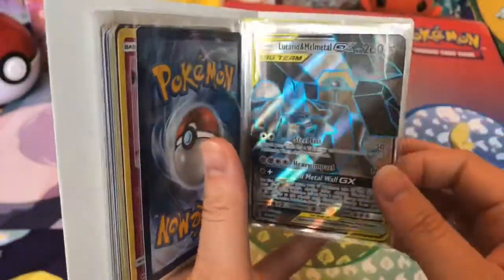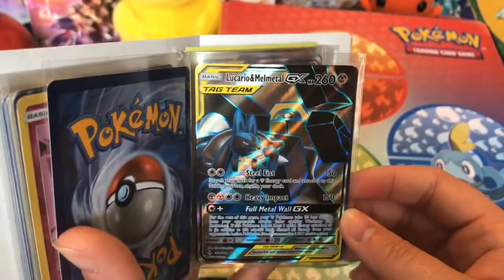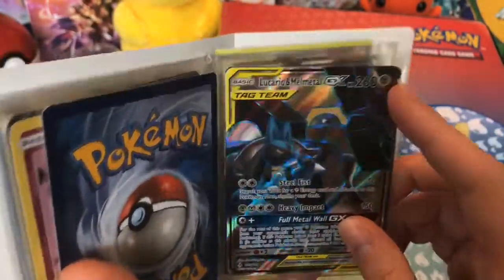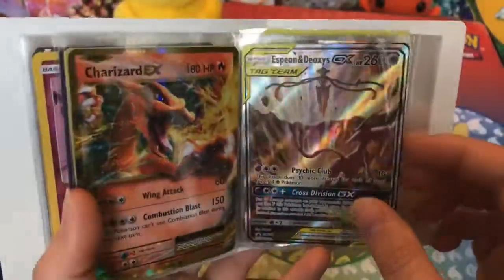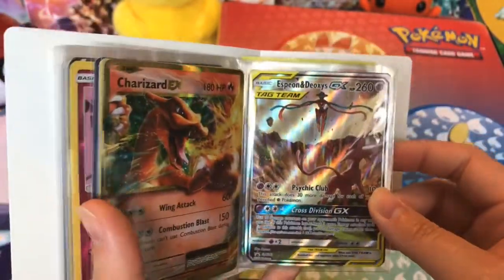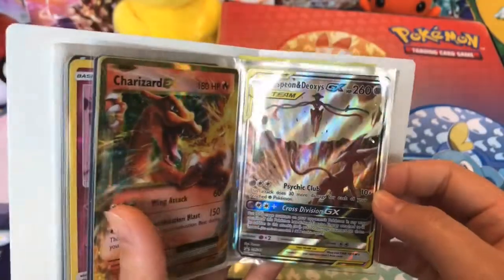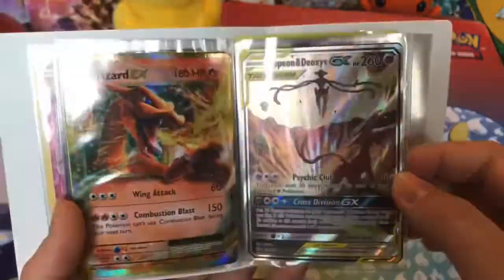Oh, there's another hole. Then we have Lucario and Melmetal full art. I think you really like this one. Yeah, they're cool. Then we have a Tyrantrum EX — one of my favorite Pokémon. And it's a cool art style card. It's really breaking out of the borders. It's kind of 3D-ish.